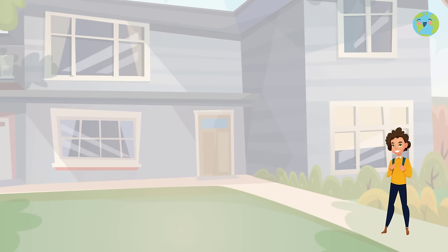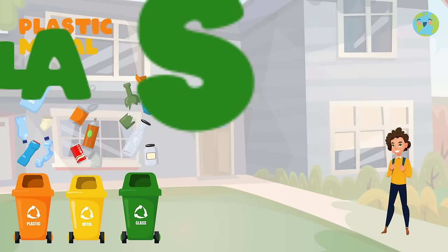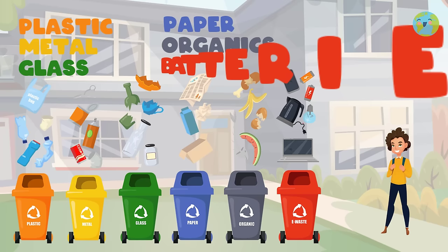The idea, my friends, is to separate plastic, metal, glass, paper, organics, and batteries in the corresponding garbage cans according to their color.